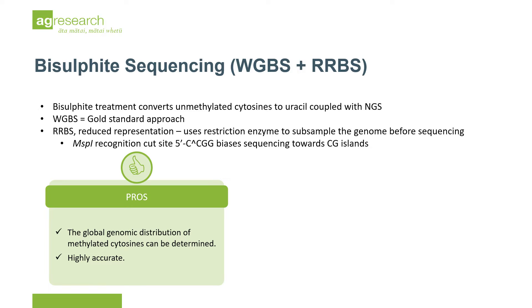For applications that demand high sample throughput, RRBS is an appropriate and relatively cost-effective option. RRBS uses restriction enzymes to reduce genome complexity before sequencing. MspI is commonly used as it directs sequencing towards CpG islands.